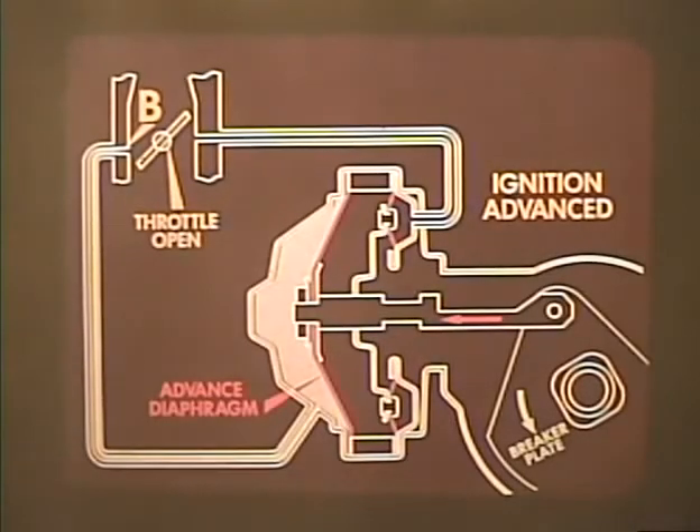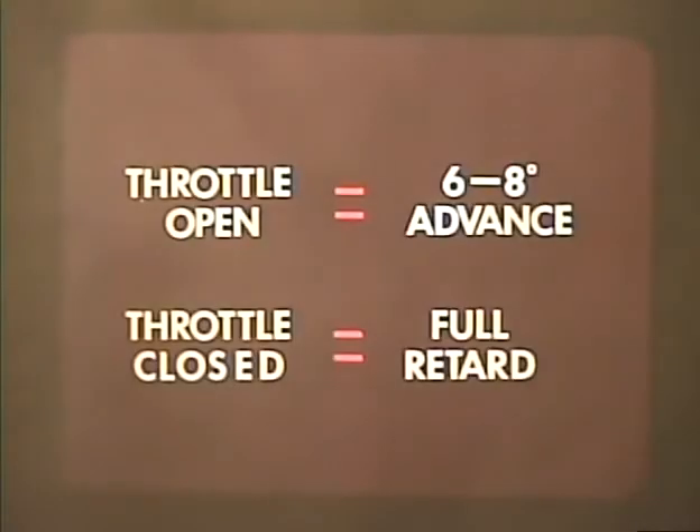When the throttle is partly opened, it uncovers tube B, causing a vacuum which acts on the advance diaphragm, moving the breaker plate to advance ignition. The result is that as soon as the throttle is opened, the advance jumps ahead six to eight degrees, and when it is closed the spark is quickly and fully retarded.